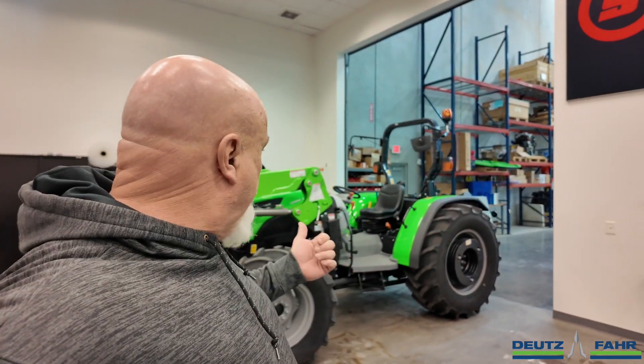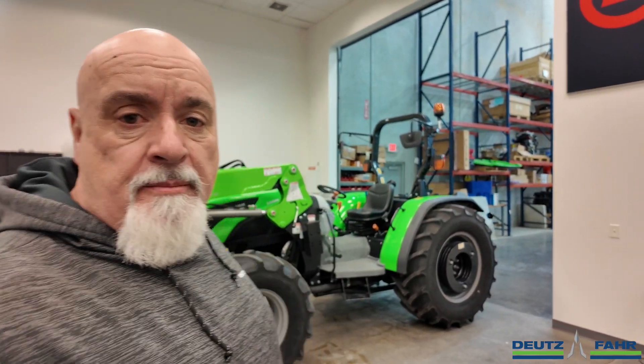Behind me is a new Deutz-Fahr 5115 TB tractor, and over here is the Deutz-Fahr 5080 TB tractor. Both tractors are relatively the same tractor. The 5115 has a little more horsepower, and we're going to do a loader comparison here. There is a little bit more hydraulic output on the 5115, and we're going to time the loaders here and see the difference.